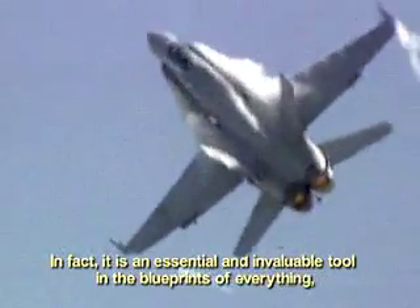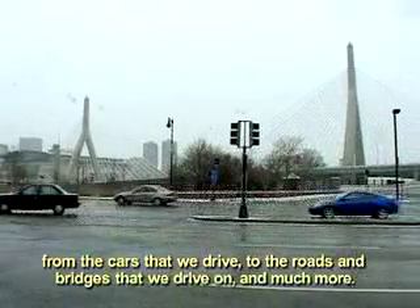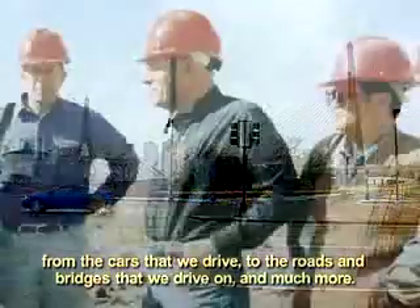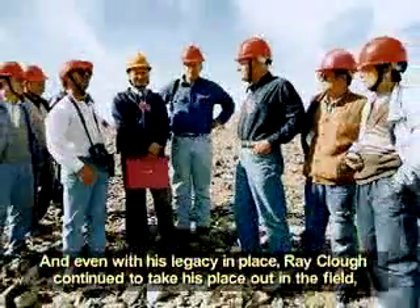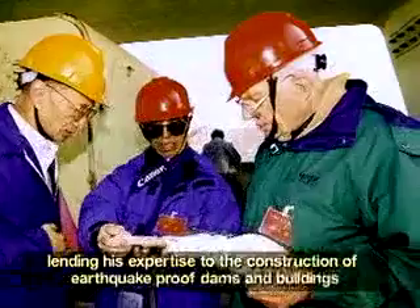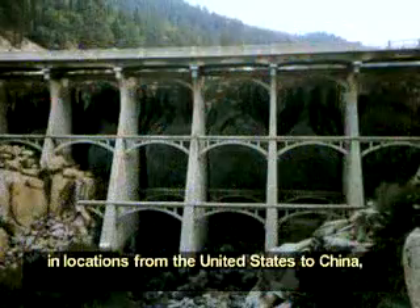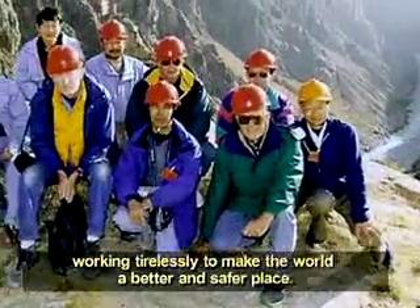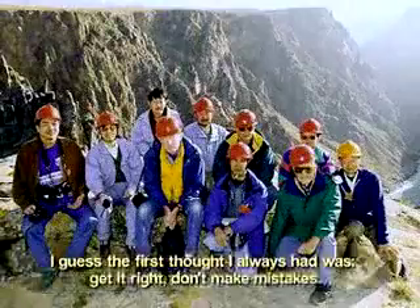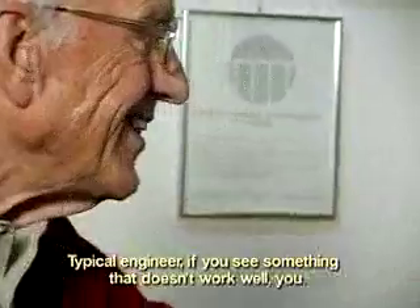In fact, it is an essential and invaluable tool in the blueprints of everything — from the cars that we drive to the roads and bridges that we drive on, and much more. And even with his legacy in place, Ray Clough continued to take his place out in the field, lending his expertise to the construction of earthquake-proof dams and buildings in locations from the United States to China, working tirelessly to make the world a better and safer place. I guess the first thought I always had was: get it right, don't make mistakes. A typical engineer — if you see something doesn't work well, you try to figure out a way to make it better.